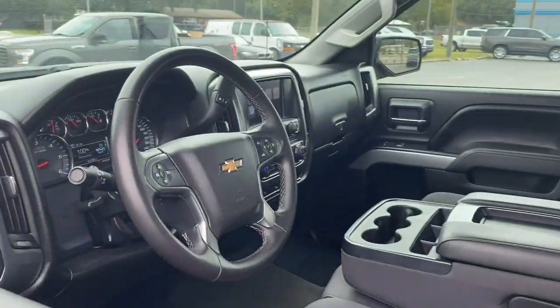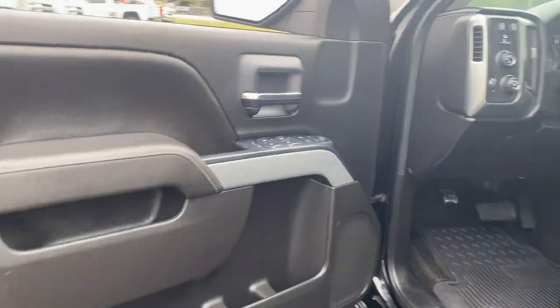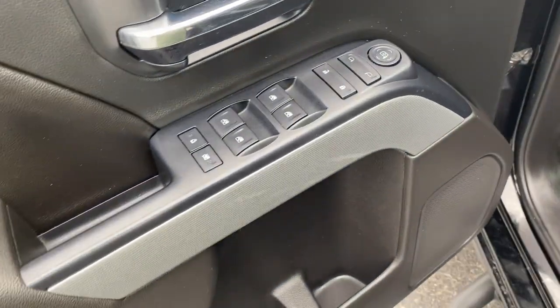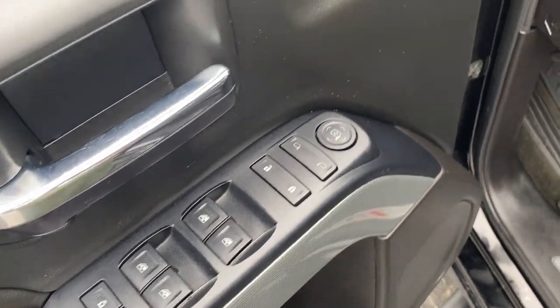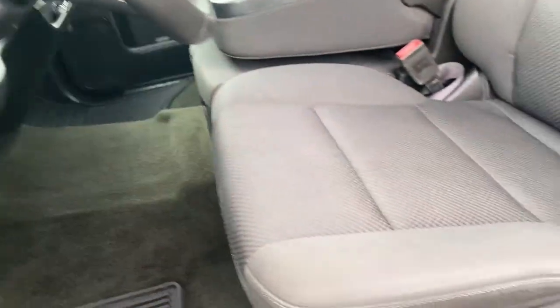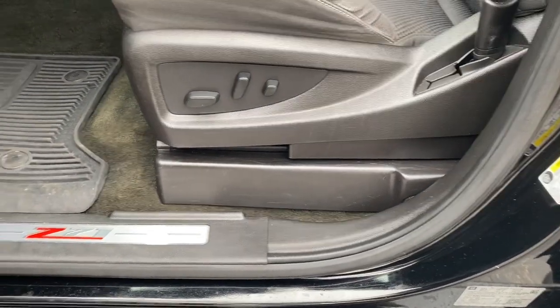These are just some of the great options this vehicle comes with: keyless entry, satellite radio, heated mirrors, four-wheel drive, fog lamps, aluminum wheels, Bluetooth connection, steering wheel audio controls, Wi-Fi hotspot, and locking limited slip differential.